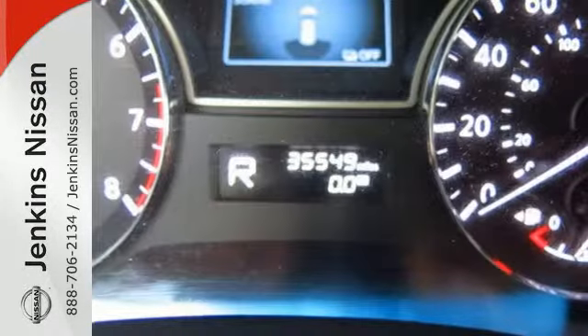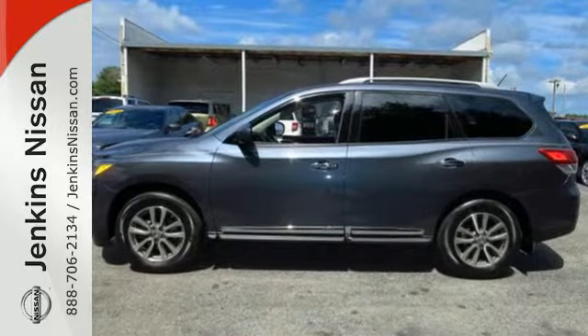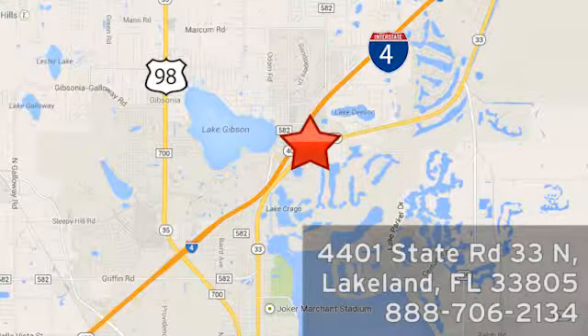Load up the family in this Pathfinder and take it for a test drive. At Jenkins Nissan, honesty is our policy. We're conveniently located at 4401 State Route 33 North in Lakeland, Florida.